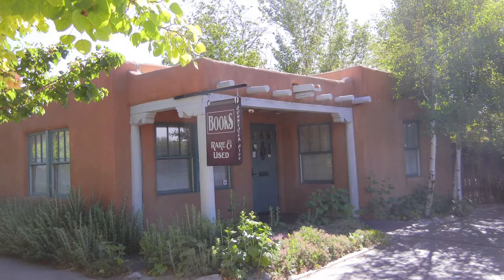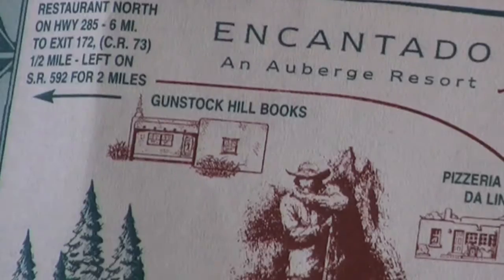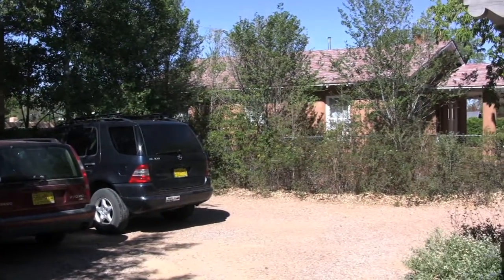So this is where I make it all happen: 308 North Guadalupe Street in downtown Santa Fe. Gunstock Hill Books is just a few blocks northwest of the Santa Fe Plaza. We even offer off-street parking to make it ultra convenient for you to pop in when you're in the area.